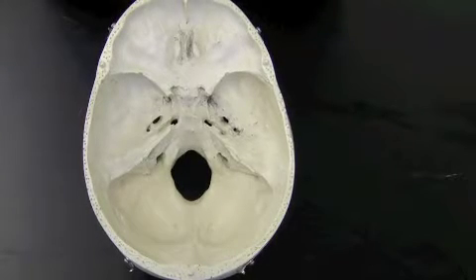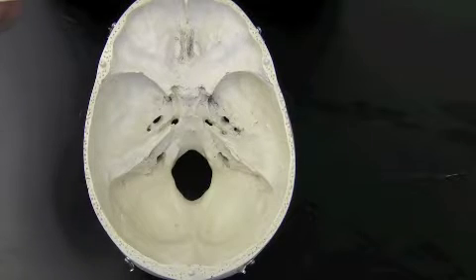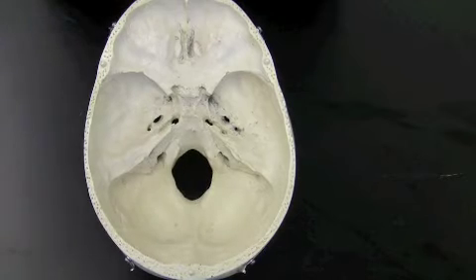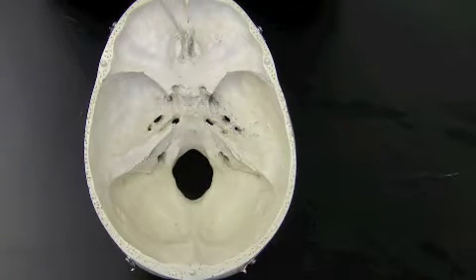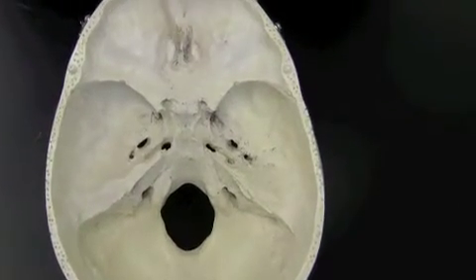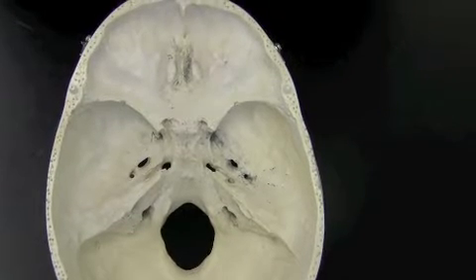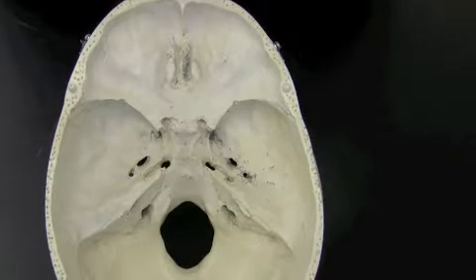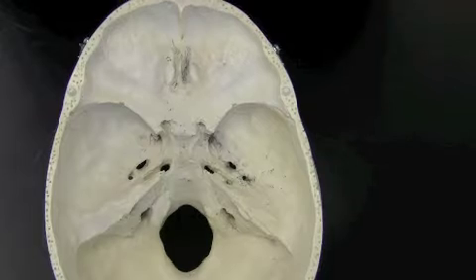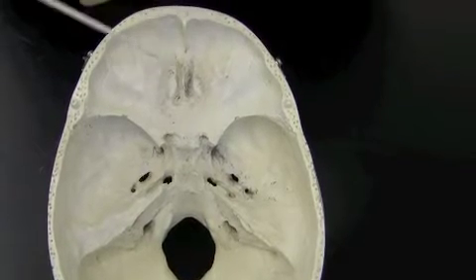This is a superior view of the skull with the cranium removed, and I'm going to discuss the markings you would find as you go from anterior to posterior. The first important marking is the crista galli — it means coxcomb — and it is the top of the ethmoid bone. The valleys on either side of the crista galli are called the cribriform plate. There are tiny holes in each cribriform plate called olfactory foramina that neurons giving you a sense of smell pass through and go down to the nose.